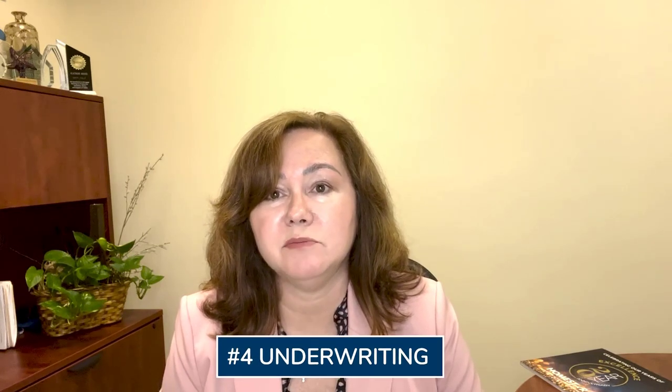Once the title and appraisal are back, we would send those items back to underwriting along with any updated items you may have provided, such as updated pay stubs or bank statements, and any explanation letters that might be needed on a particular subject. The underwriter will review all of those items, clear them, and issue what's called a clear to close — we call that a CTC for short. Those are three happy words in our office.